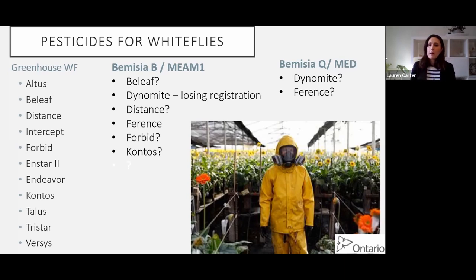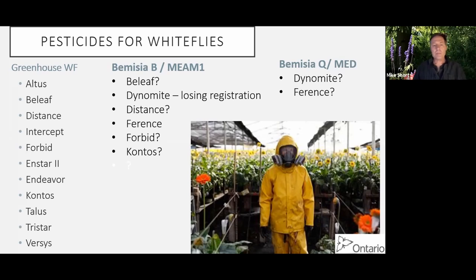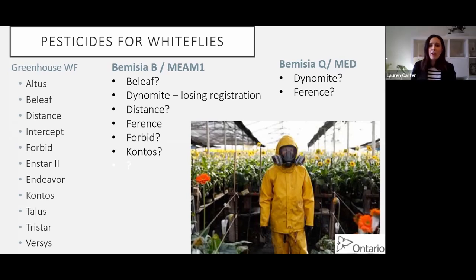When talking about pesticides for whitefly, the story is really, really different depending on what species you're talking about. For greenhouse whitefly, we have products currently registered and they all work pretty well. Bemisia B - the MED-1 species - it can be a real crapshoot, which is why I've put a question mark next to all of these products. It's a fallacy that many growers believe that it's only the Q-type Bemisia MED that is highly resistant to chemicals. It's true that it's more resistant, but Bemisia B has always been able to develop a lot of resistance as well.